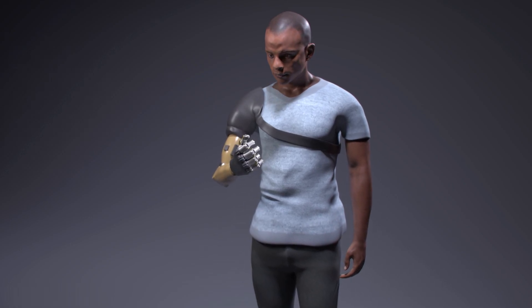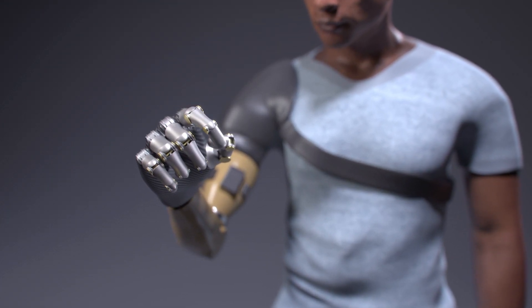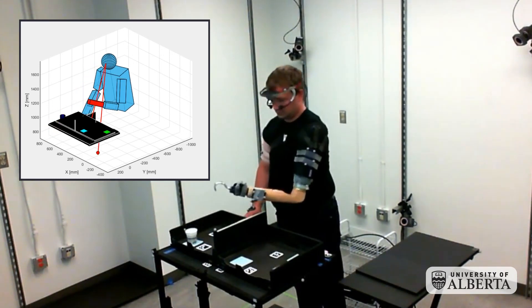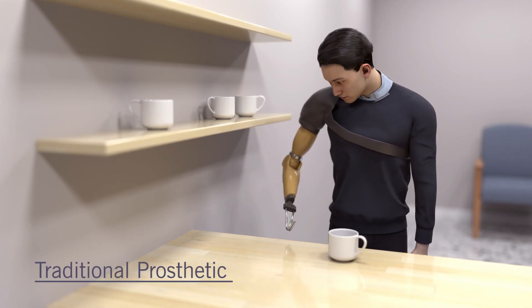Cleveland Clinic researchers have built prosthetic limbs that move intuitively and feel sensations of movement and touch at the same time. The team also developed new tests to provide insight into natural human behaviors. They found that the more ways a bionic limb communicates with its user, the more users think and function like people who have their natural hands.